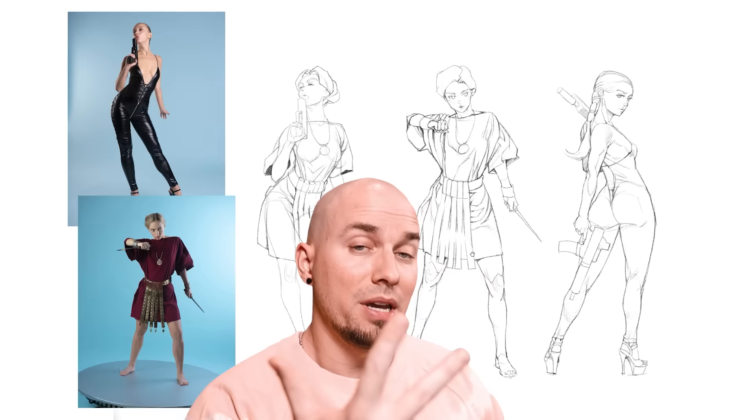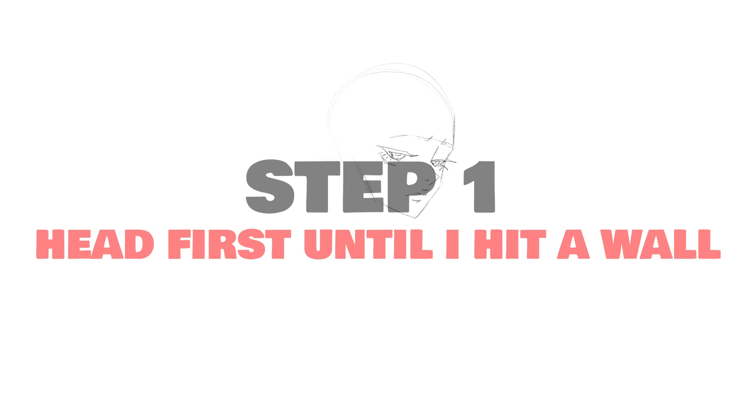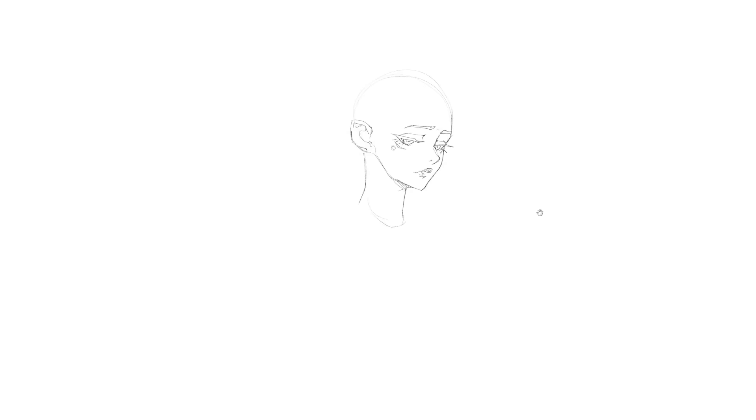Anyways, how I study art can be broken up in three main steps. So here's step number one. As a basic rule, I never go into anything anymore, at least, thinking that I need to study. My art studies always come as a result of a problem that I'm facing. Always a problem-based approach.